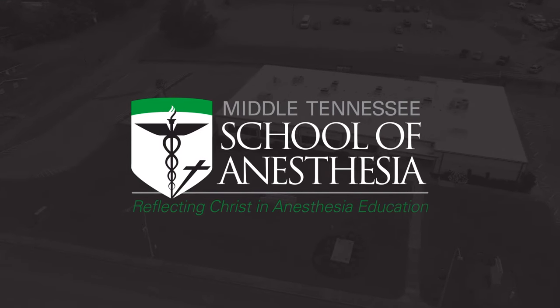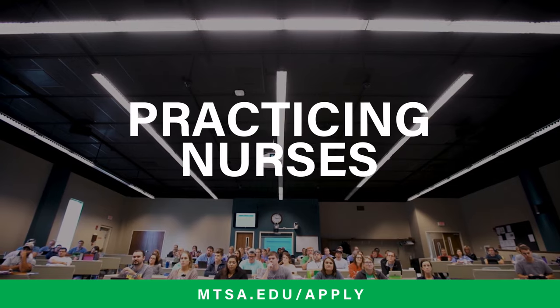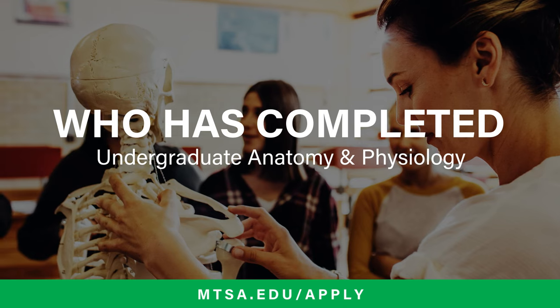Middle Tennessee School of Anesthesia is pleased to offer an advanced physiologic foundations class for practicing nurses. This course is open to anyone who has completed undergraduate anatomy and physiology.